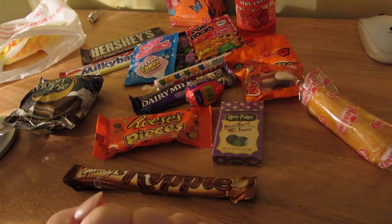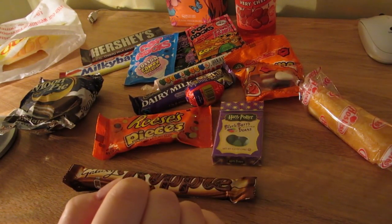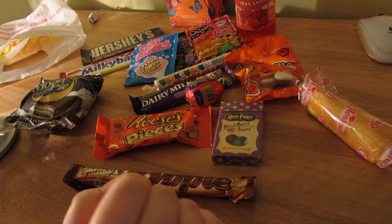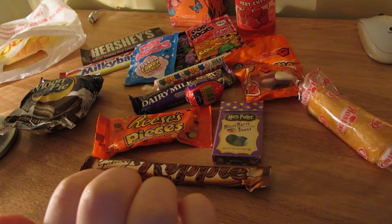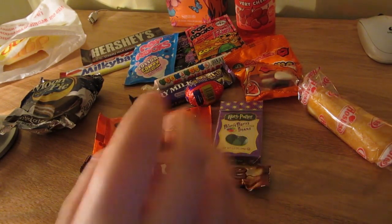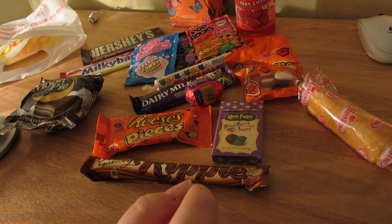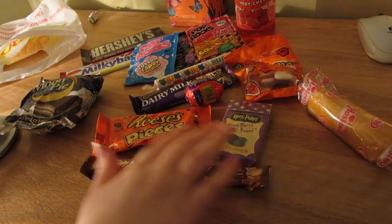Hello everybody. This is a video for Sound Sculpture's Chocolate Challenge. I didn't see in the rules that it was exclusively about chocolate so I've bought an assortment of candy, sweets and chocolate. I was planning to do a British chocolate and sweets versus American chocolate and candy, but I'm not very hungry and even my sweet tooth can't take all this, so I thought I'd give you some sounds and then try a few.